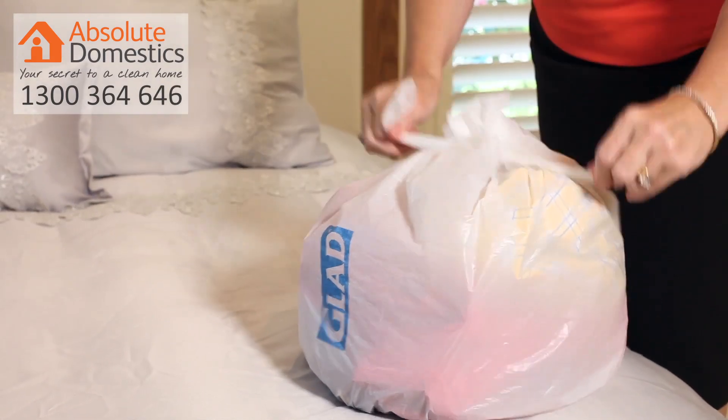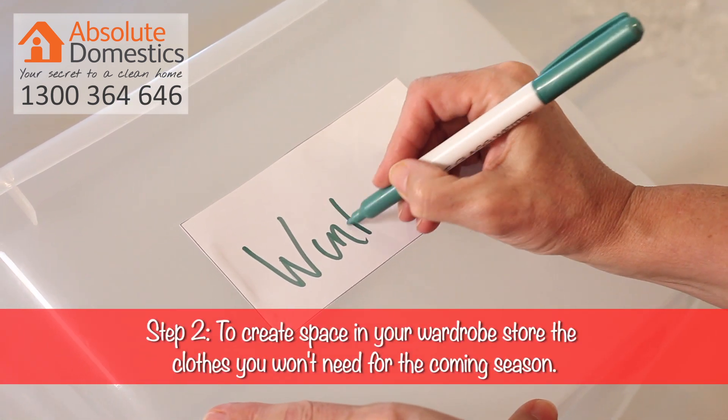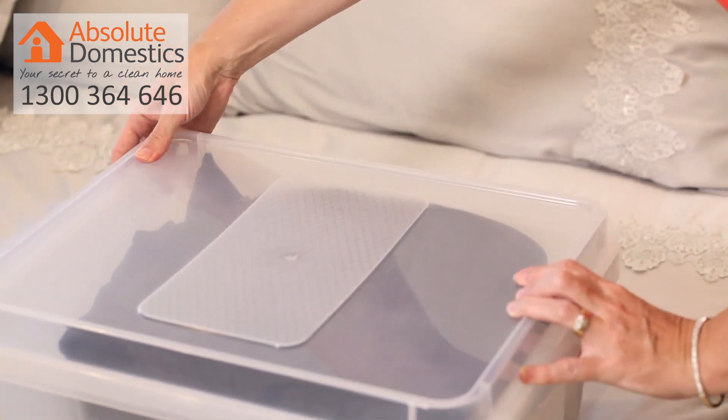For step two we're going to store the things that you don't need for the next few months. We like large plastic tubs as you can easily see what's inside and you're able to label as you go. You can pick up these clear plastic containers at Target, Kmart or your local variety store.